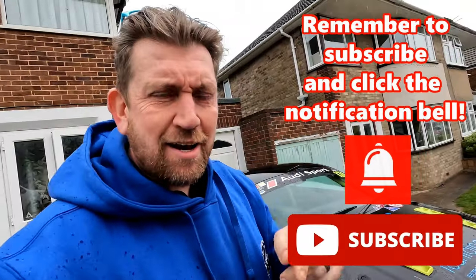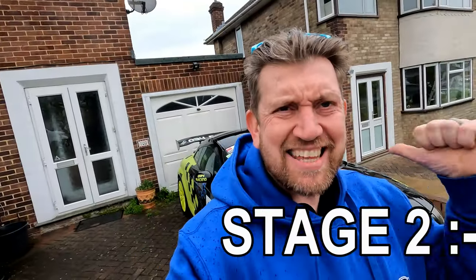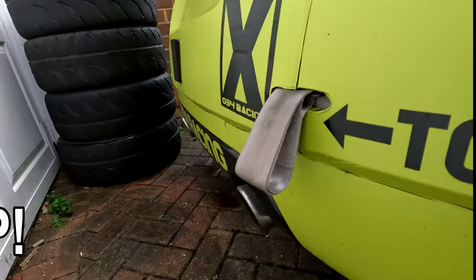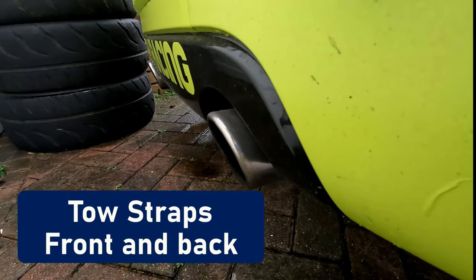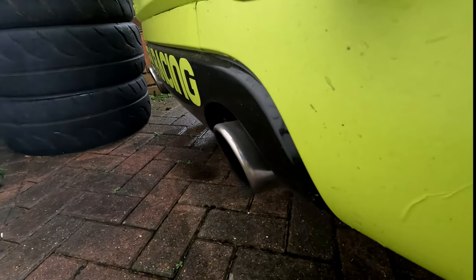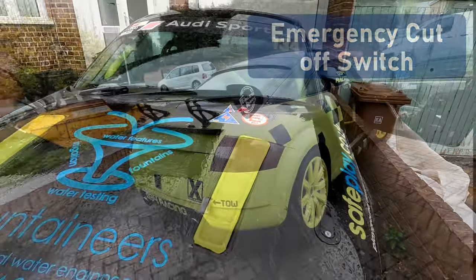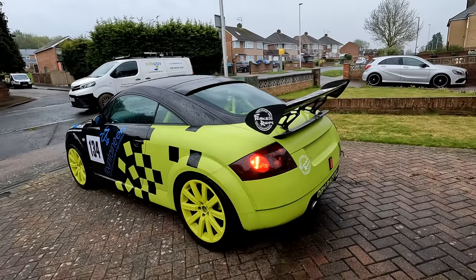Hi all, Andy here, and welcome back to the channel where today I'm taking a look at Lee's fantastic track car. This car is stage two for the track, pushing about 300 brake horsepower. All the usual features are here you'd expect on a track car, such as towing straps front and back, emergency engine cut-off switches labelled and visible to the outside to aid the track marshals, slick tyres to give extra grip on the road, and quick-release bonnet catches.